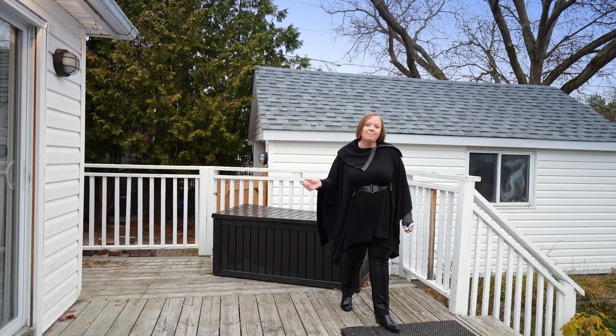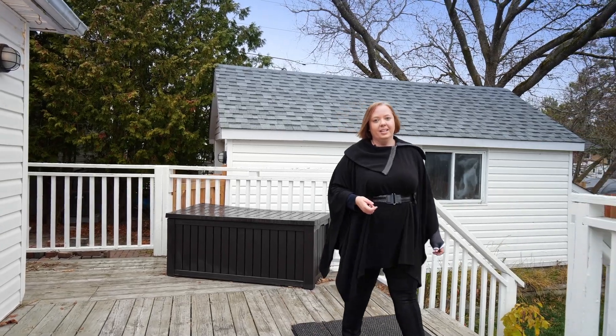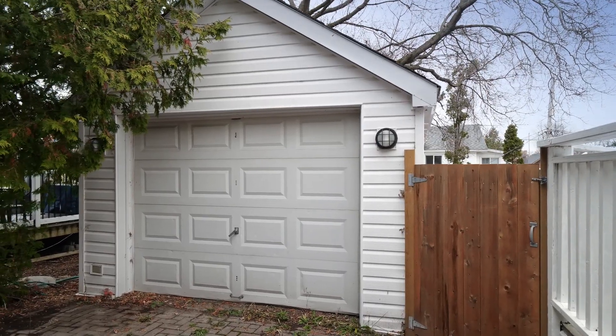Relax after a long day on this beautiful back deck with friends and family. The yard is fully fenced and you have a single car detached garage.